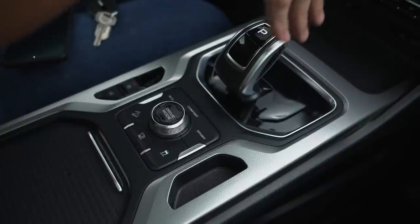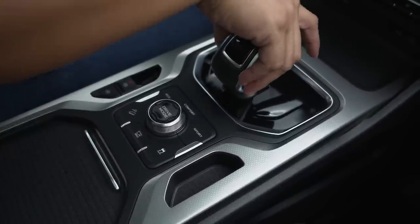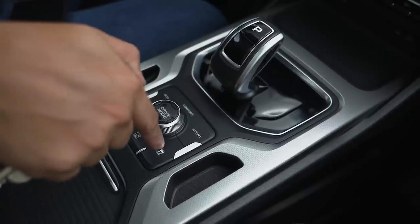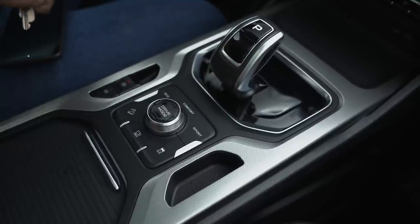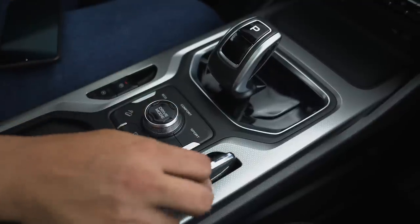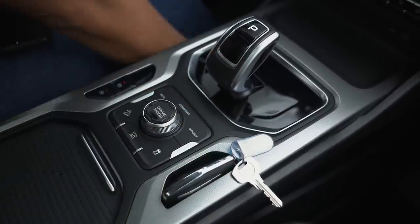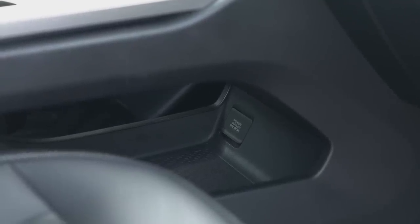The center console has this interesting crosshatch silver trim that's mirrored by the bezels on the air conditioning, adding contrast to the overall black interior. You've got an interesting-looking shift knob there. You also have the drive mode selector, hill descent control, 360-degree camera button, stability control, electronic parking brake, and automatic brake hold. There's also this space that perfectly fits the key fob so you don't lose it. Underneath the center console, you have a 12-volt power outlet and extra storage space.